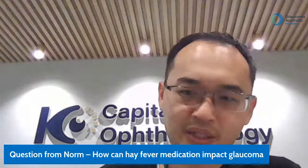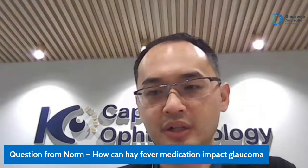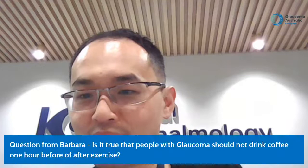Question from Norm: how can hay fever medication impact glaucoma? Hay fever medication acts on the anticholinergic pathway, which can dilate the pupil. The effect varies — some people have strong responses, others don't. Assessment needs to be individualized, and your eye care professional can advise you on your specific personal risk factors.